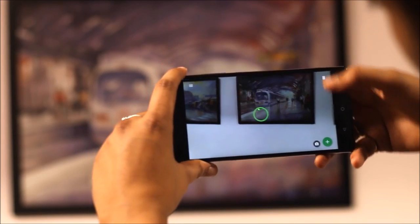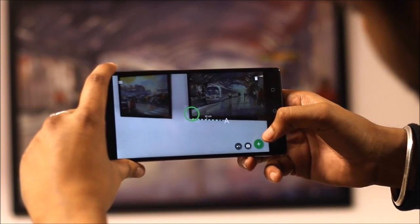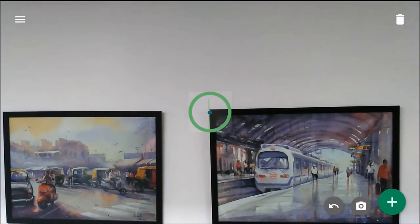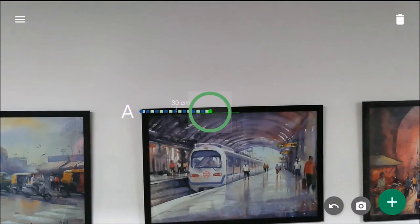A handy application is to measure anything from your phone. If you're like me and you can never find that measuring tape, this app will help you measure tables, frames, or anything with ease. You won't need that stupid tape anymore.